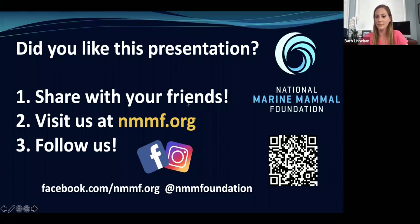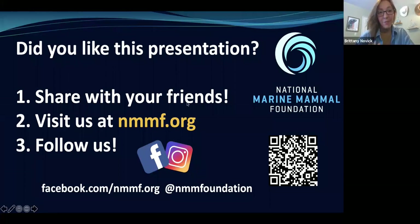Thank you all so much for joining us today. If you liked this presentation and want to learn more about Dr. Linehan's work or other work the National Marine Mammal Foundation is doing, please share our mission and message with your friends. You can visit us at nmmf.org and follow us on social media — Facebook and Instagram. You can also scan the QR code. If you're interested in donating to the dolphin project in the Gulf of Mexico, the National Marine Mammal Foundation in general, or our education outreach efforts, you can visit our website as well.